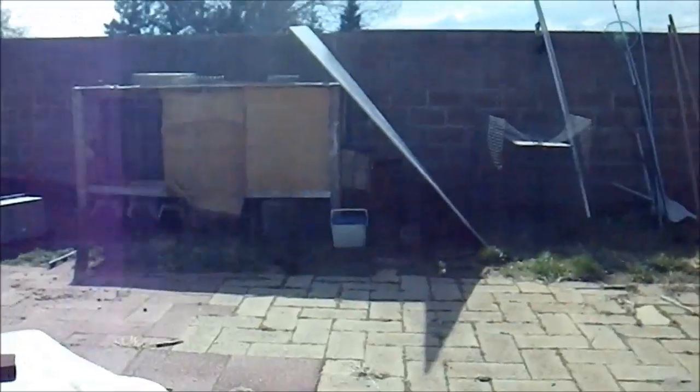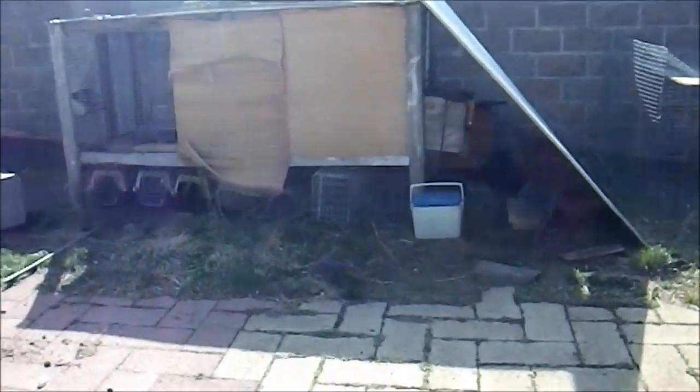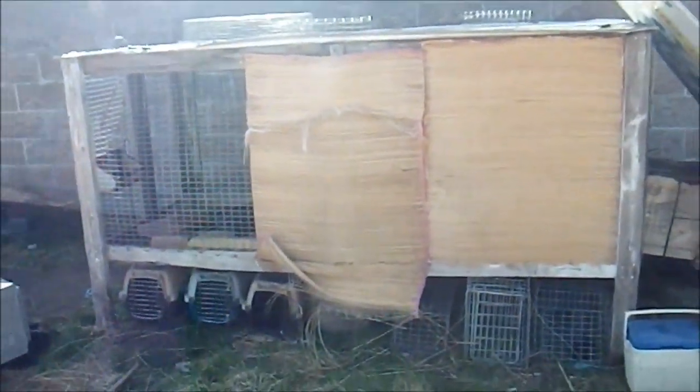I'm going to show you some of my mink cage setups for a couple of reasons. I want to show you how I have them ready for the mink to have babies, and I want to show you my old cage — it's new to you guys because you didn't see it before, but this is my original mink cage.